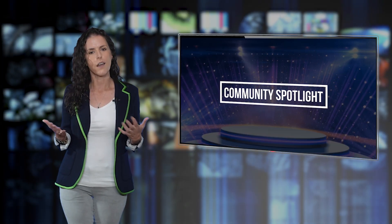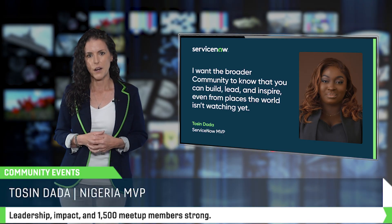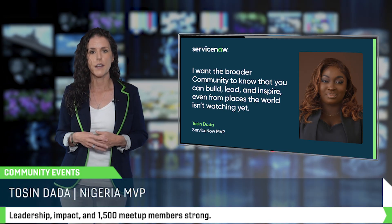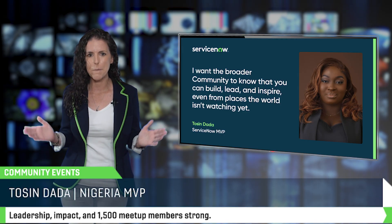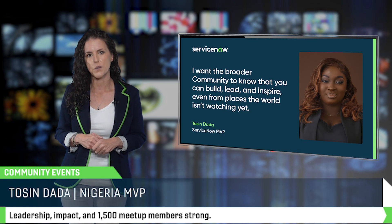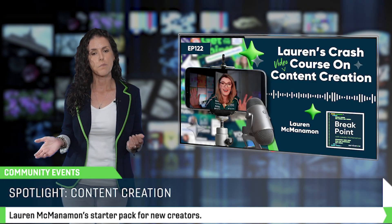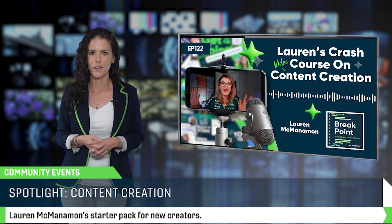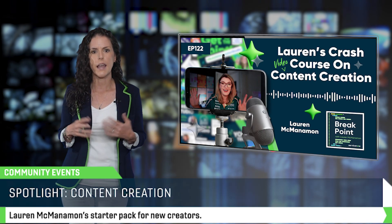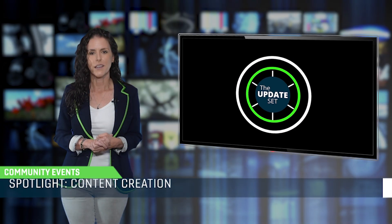Now let's shift gears to my favorite part of the show, where we shine a light on our community. In July, we spotlighted Tosendata, a ServiceNow MVP, senior business process analyst, and co-organizer of the Nigeria Developer Meetup, which has grown to over 1,500 members. She is proof that leadership in the ecosystem is not limited by geography. In August, the spotlight turned back to you — Laura McManaman put together a crash course on how to start creating content, from picking your audience to scripting, recording, editing, and sharing. It's approachable, low cost, and a great way to give back to the community.